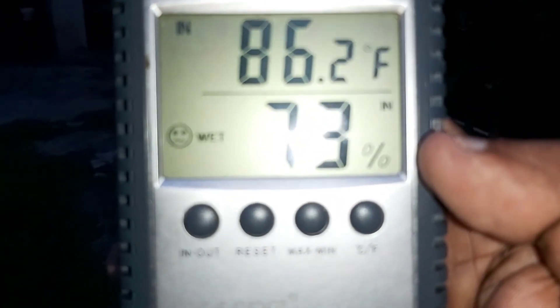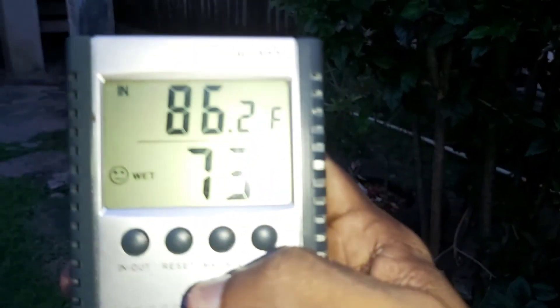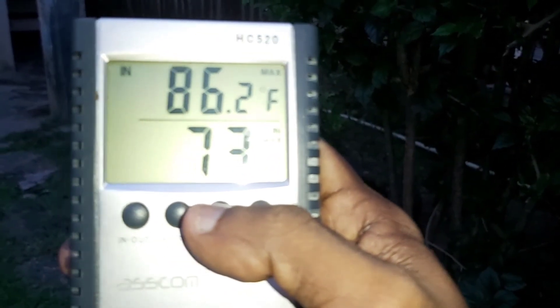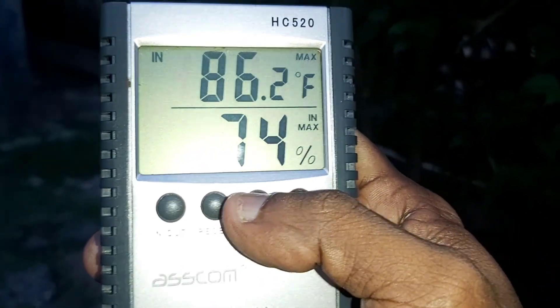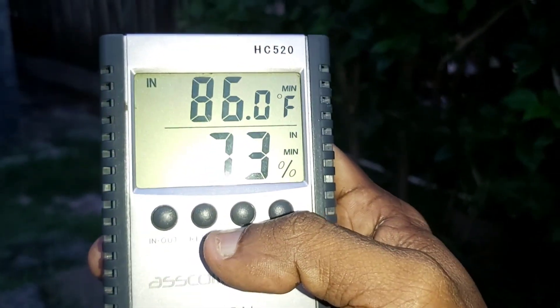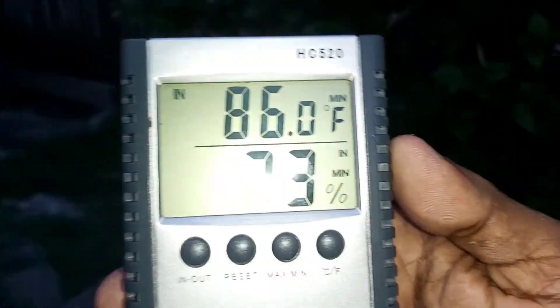There is 73 percent relative humidity. I'll show you how it works — we'll reset the values, and then we'll switch it to read in Fahrenheit. It's now registering 65.2 degrees Fahrenheit with 73 percent relative humidity. The maximum range is 86.2 degrees Fahrenheit with 73 percent relative humidity, and the minimum range is 86 degrees Fahrenheit with 73 percent relative humidity.